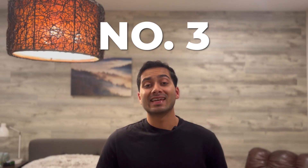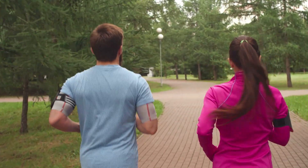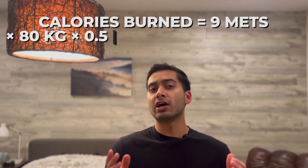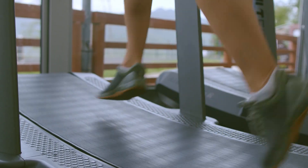Number three on our list is running — the most obvious exercise, the gold standard for weight loss. But what's the actual science behind it? If you run at a moderate pace of six miles an hour for 30 minutes, you'll burn around 360 calories. You can do this out in the world enjoying nature, or even on a treadmill at home.